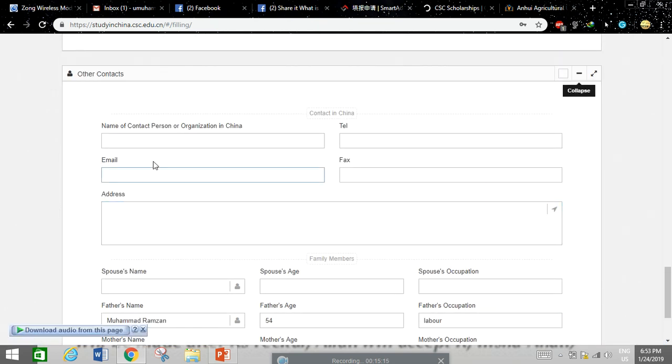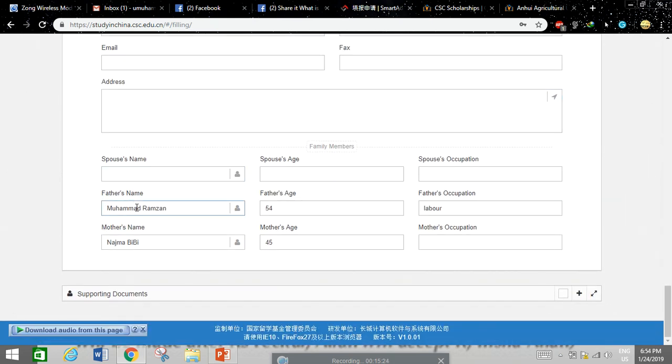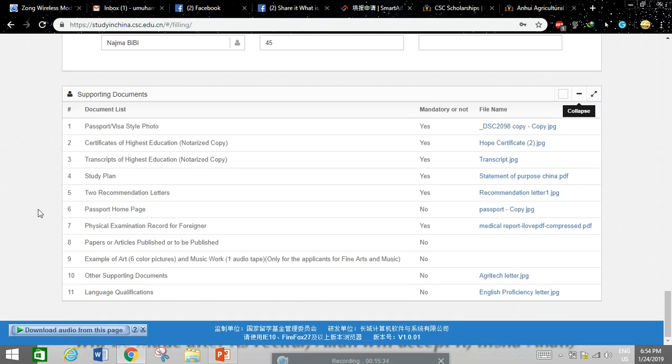Under 'Other Contacts,' you can write any additional contacts who can assist you — such as someone in China or in your home country. You can also include your father's name, age, occupation, and your mother's name. The supporting documents section is the most important part.